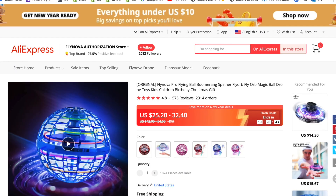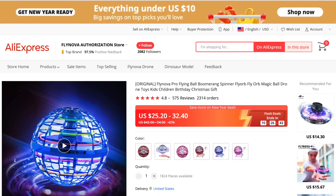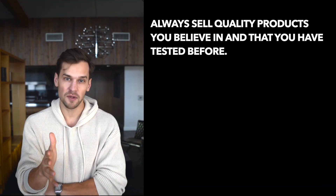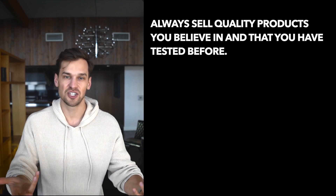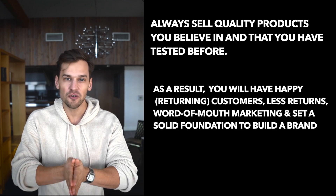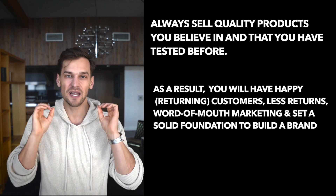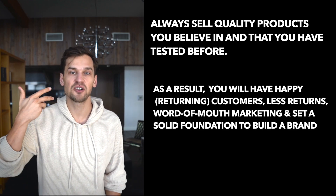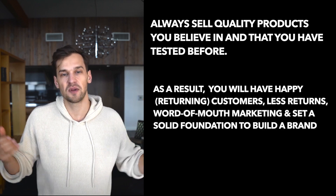On AliExpress you get this product for around $25, so expect a margin of around $15. It also has a bunch of good reviews, which is a great sign. Dropshipping doesn't always have the best reputation, but I strongly recommend selling products people actually enjoy — that's a good foundation if you want to build an actual brand, not just dropship forever.